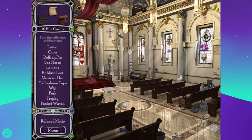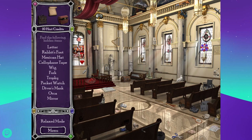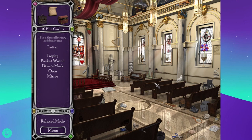Letter, cross, rolling pin, seahorse. Rolling pin — I think I saw it like eight times. Yeah, there it is. A rabbit's foot. Mexican hat is a sombrero. Cellophane tape. A wig — I saw that a bunch of times. Fork — that's like a meat fork for turning things over while you're cooking. Trophy. I don't remember where that is.